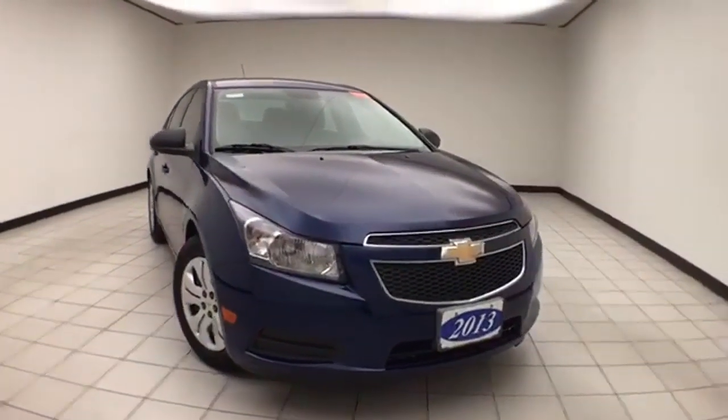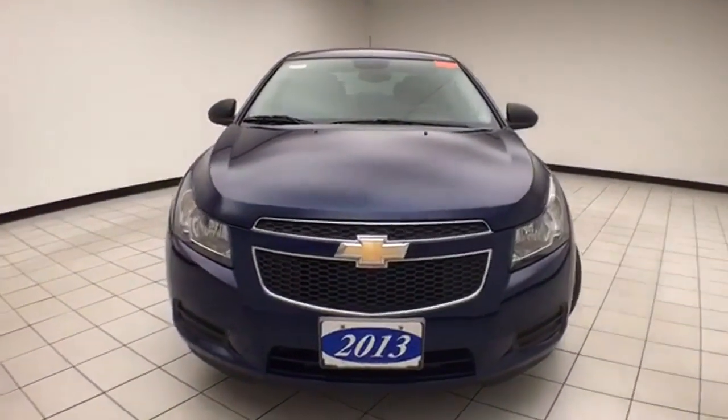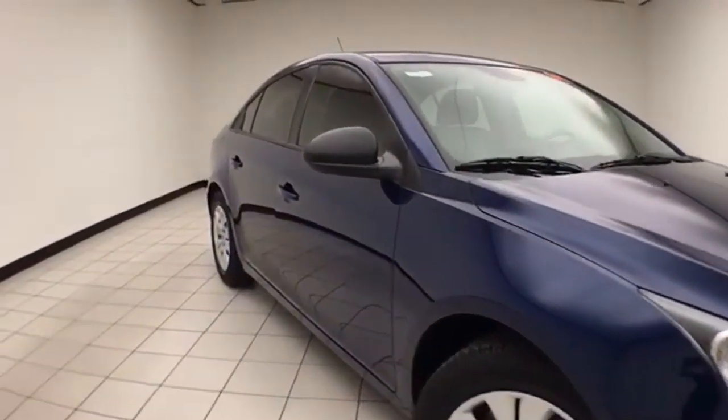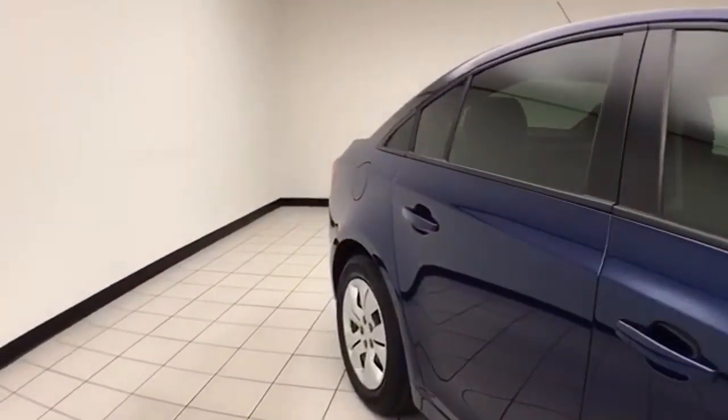Welcome to Cheboygan Chevrolet Chrysler Center. Today's special is a fuel-efficient 2013 Chevy Cruze LS, stock number Z8829XXA, with 79,000 miles — a local trade. Blue topaz metallic in color.